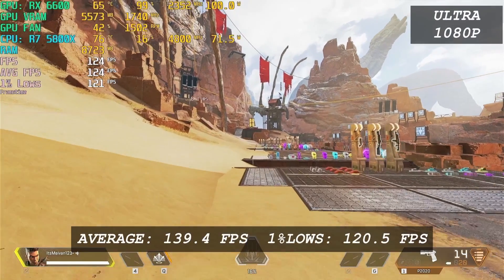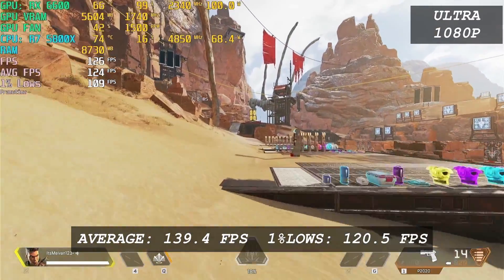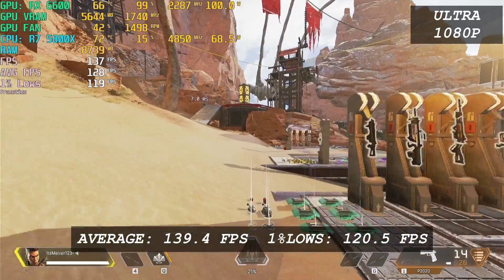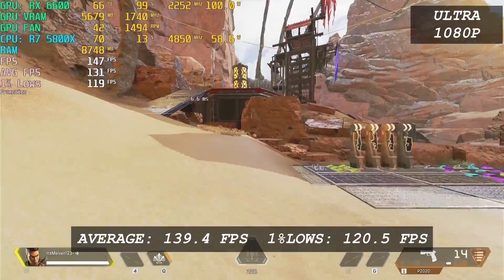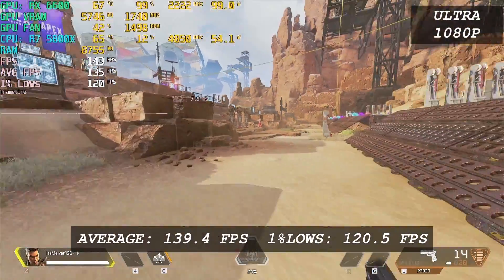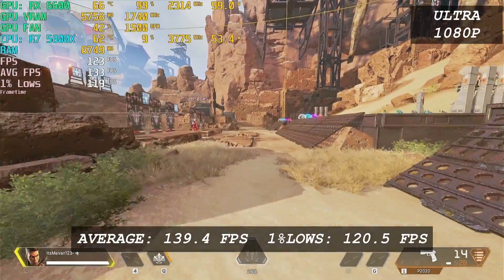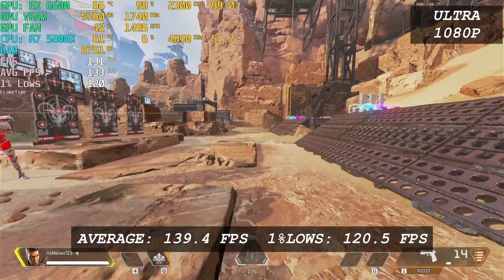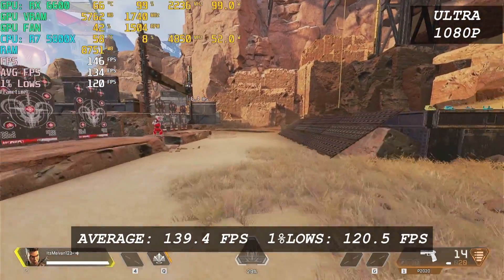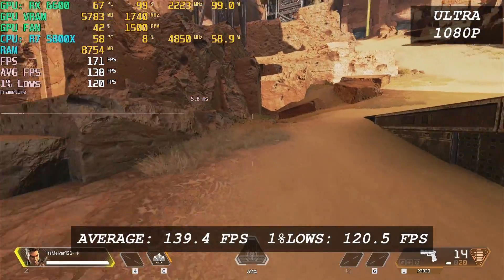Apex Legends is a particular esports title. Most of these types of games don't tax the GPU as much, like CS:GO or even Valorant, as we saw earlier. Apex on the other hand requires a bit of GPU horsepower — not as much as AAA single player titles, but still harder to run compared to League of Legends. That being said, the RX 6600 almost reached my monitor's refresh rate, with an average FPS of 139 and 1% low of 121. The gaming experience with this GPU is great.